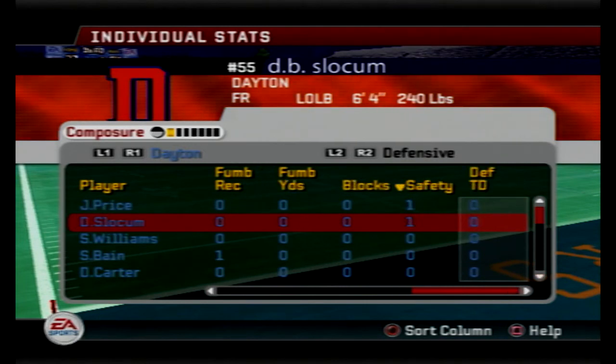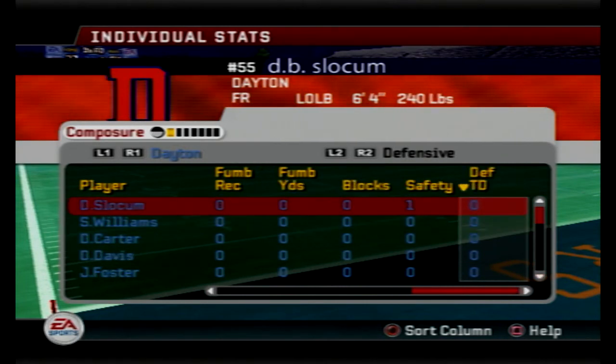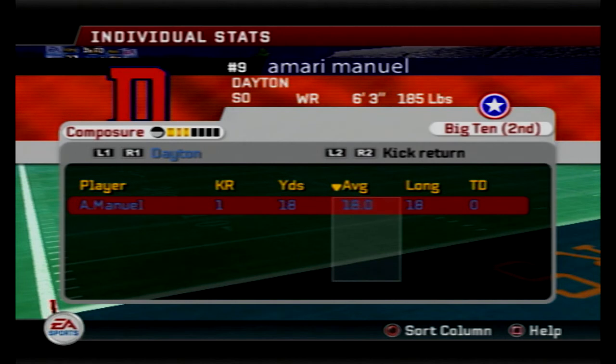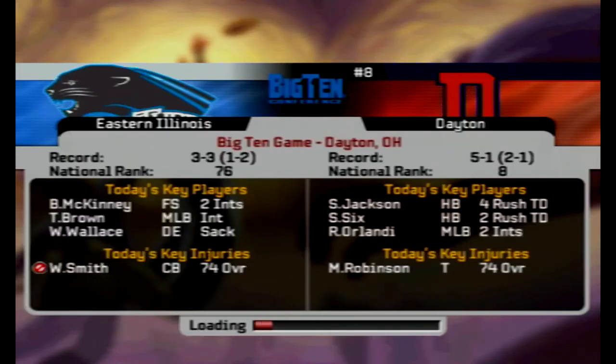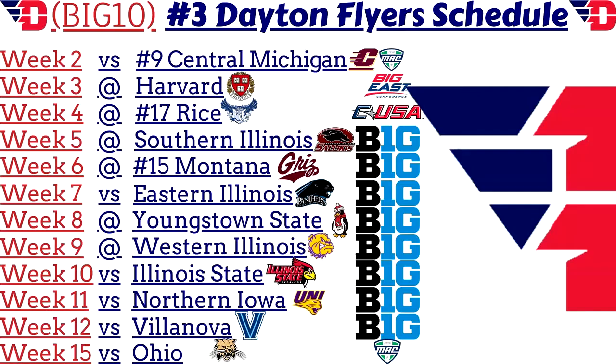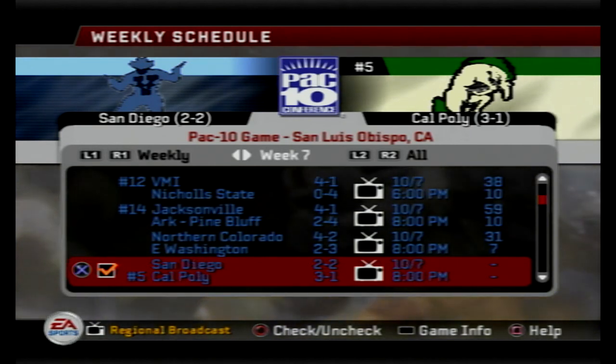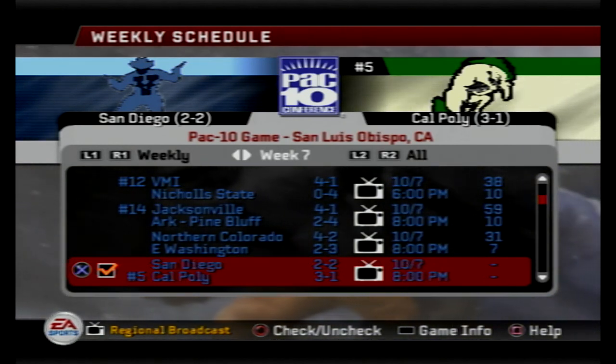A couple of safeties today — Jermaine Price and DB Slocum. Slocum did everything today. Carter made a 46-yard field goal with 25 mile-an-hour winds. Nothing crazy on any of the returns, though there was a 45-yard punt return. 76 — Smash Jackson and Rob Orlandi players of the game for Dayton. Very solid performance from that defense and the offense. Next Flyer football game they travel to take on the Youngstown State Penguins in another Big Ten matchup. And our final game of week number seven is going to be San Diego traveling to take on the fifth-ranked Cal Poly Mustangs in a full broadcast game. I'll see you guys later on tomorrow — take it easy.